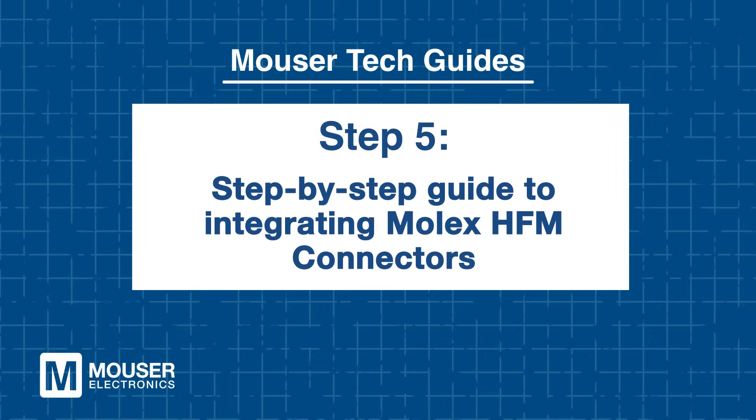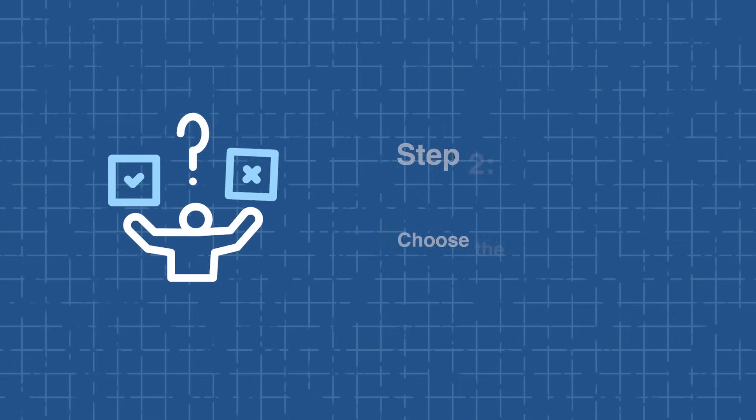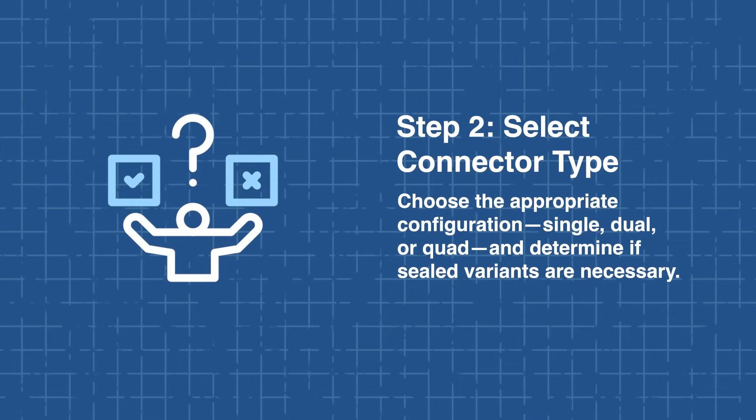Step-by-step guide to integrating Molex HFM connectors. Designing with the Molex HFM interconnect system involves a structured step-by-step approach. Begin by defining your system-level requirements, including target protocol, required bandwidth, and environmental conditions the connectors must withstand. Next, select the appropriate connector type — choosing between single, dual, or quad configurations — and determine whether sealed variants are necessary for added protection.